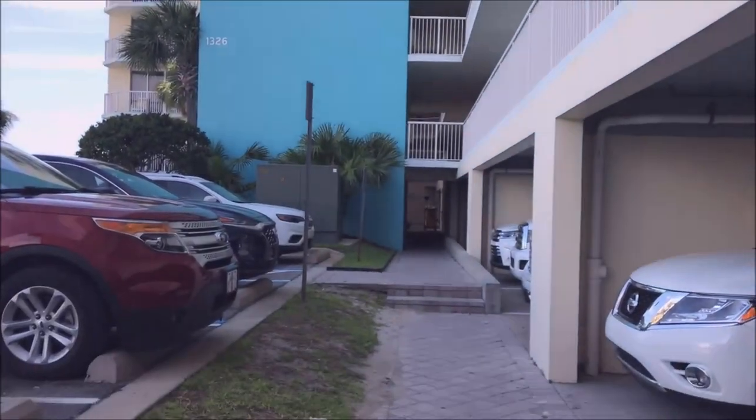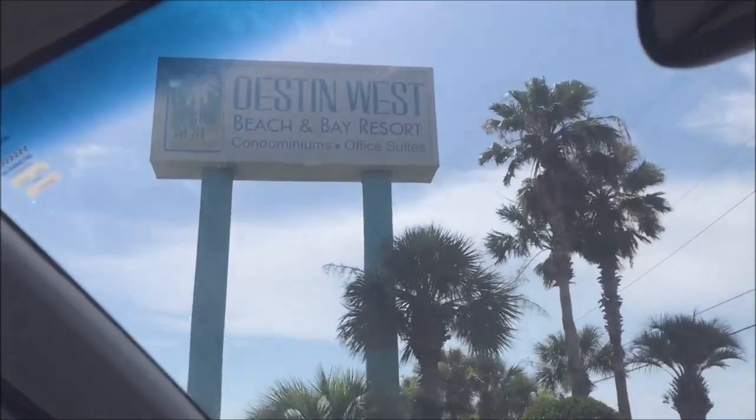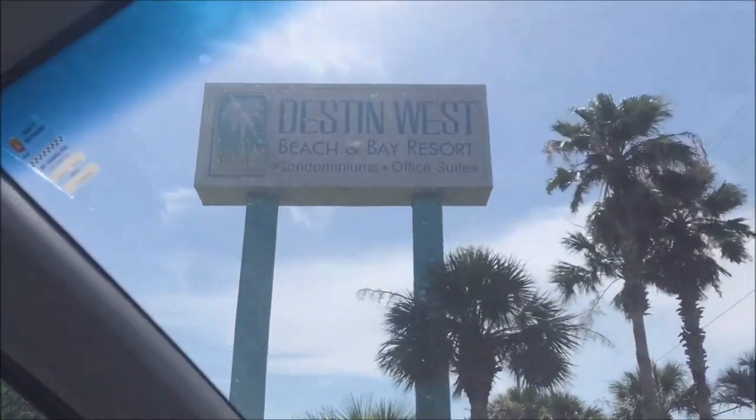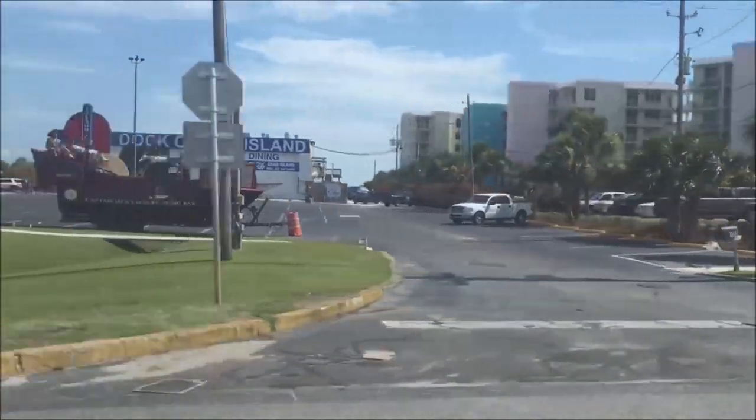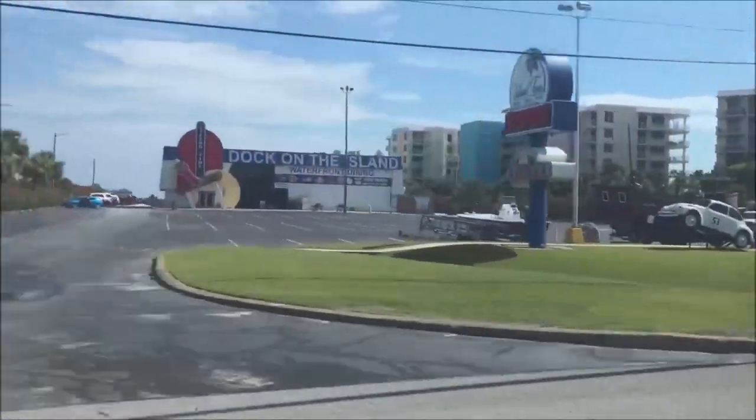I'm in his bedroom. If you want to see the view, all the way out is the boat. And this is on the beach — up next is the beach. It's beautiful. I love condos.